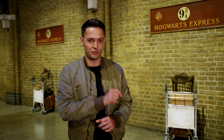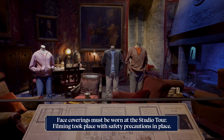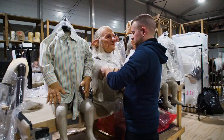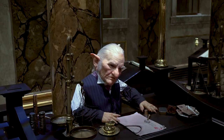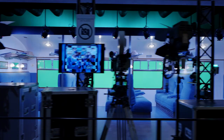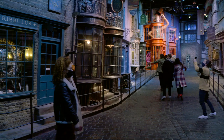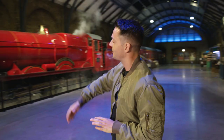For 10 years, the cast and crew of the Harry Potter films called Leavesden home. When they wrapped on Deathly Hallows Part 2, the studio was left with some astonishing artifacts that wouldn't normally be saved after filming. And now, 20 years after the release of the first movie, you can get behind the scenes of the magic and see some of the iconic sets — and none of them are more unique than the Hogwarts Express.